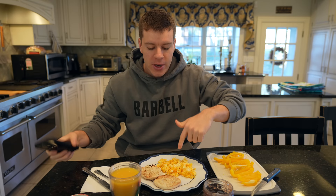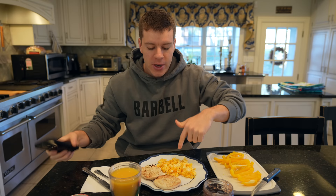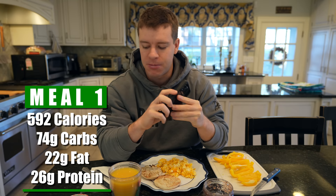We have our glass of orange juice — one cup or about eight ounces — our English muffin, three eggs cooked in butter. The macros for this meal: 592 calories, 74 grams of carbs, 22 grams of fat, and 26 grams of protein — a little bit light on protein. I'm not super hungry in the morning and protein is very filling for me. I'm going to have my pre-workout meal a little bit earlier today because I'm meeting at three, so I need to get to the gym and come back. I'll probably have heavier meals later in the day.